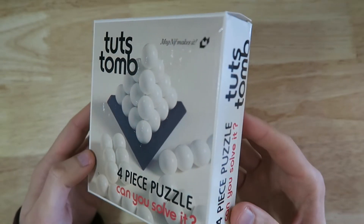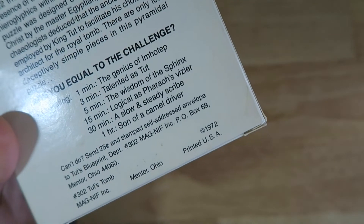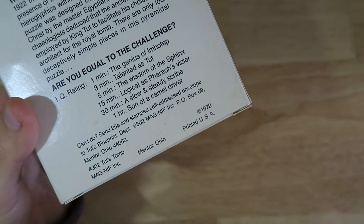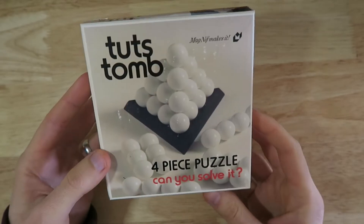This is a really cool looking box — it's super retro. Check this out: it's from 1972, which means this year it is 50 years old. That is just crazy, and it's in such good condition as well.